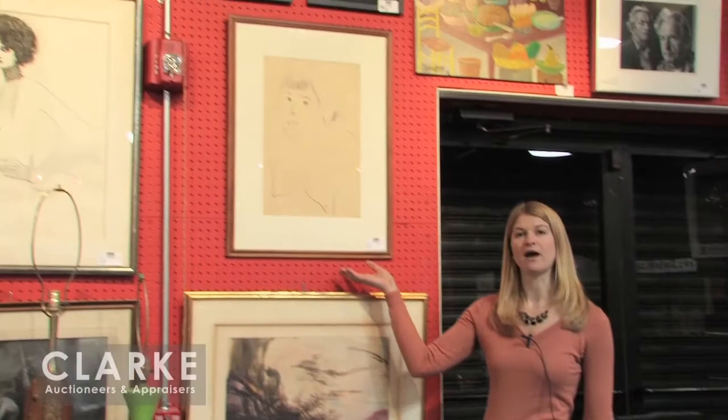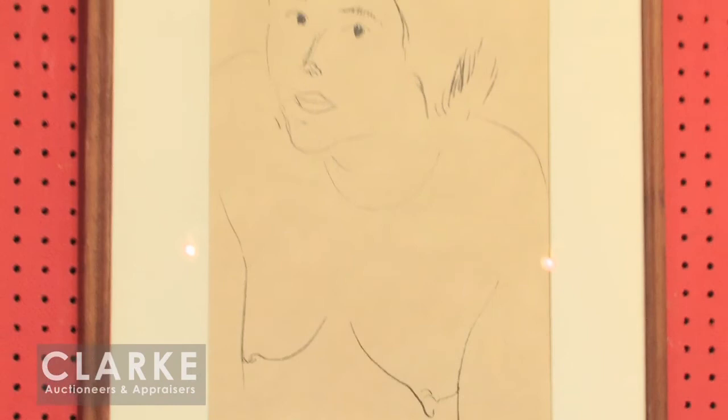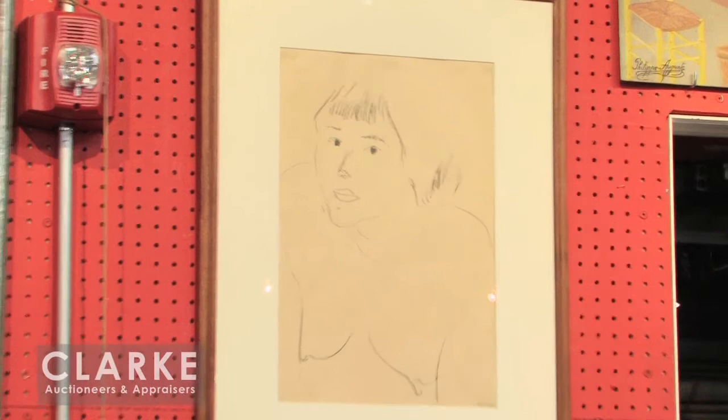From the same Mamaroneck, New York home as the Charles Burninghouse comes this Matisse lithograph. This is ink-initialed and numbered 38 out of 50 in the lower right corner. A very nice impression — we do actually have a MoMA label with inventory number on the back. As I mentioned, the consignor did work for the Museum of Modern Art. I believe this was executed in 1913. It is an original lithograph in good condition, estimated at $2,000 to $3,000.